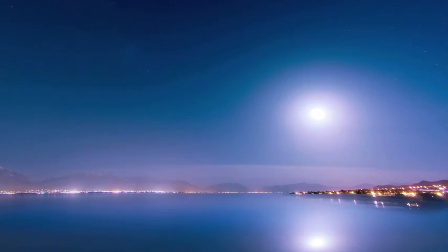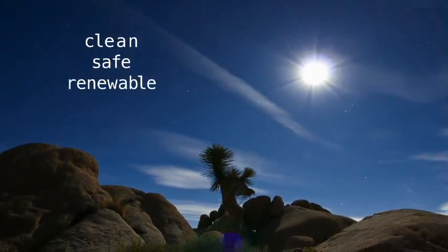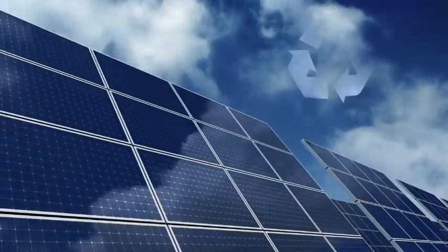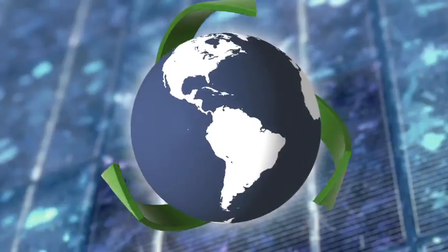Solar energy. It's the dependable source of power that's clean, safe, renewable, and socially conscious. But it's not just fashionable, it's smart. With solar, you save money while showing your commitment towards sustainability.